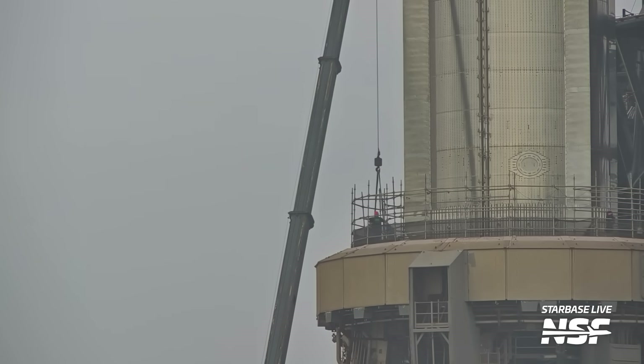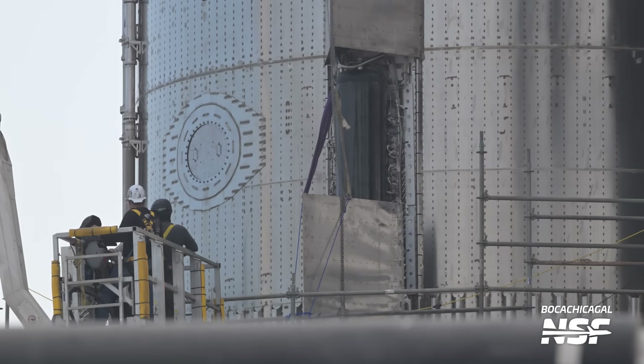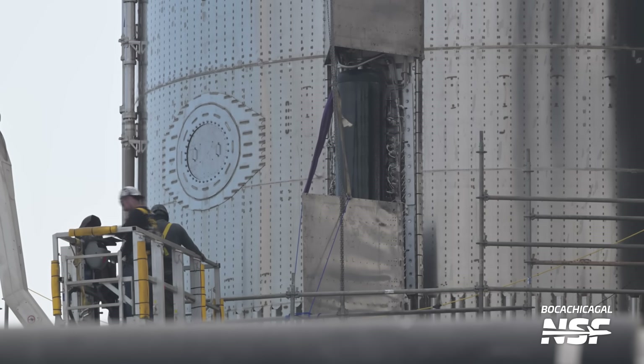Work is not only on Ship 28. Booster 10 and the orbital launch mount have also seen some lifts and cranes as the first stage is being prepared for flight. A good sign was the removal of the booster alignment parts from the OLM — these are used during lifts of the booster as they help align it during the final meters, confirming that SpaceX has no more plans to remove the booster from the pad. It has also become tradition that one of the chines was opened close to flight. This area holds CO2 tanks and composite overwrapped pressure vessels which hold helium. SpaceX wants to inspect and potentially work on this very critical area a bit more before it becomes inaccessible.